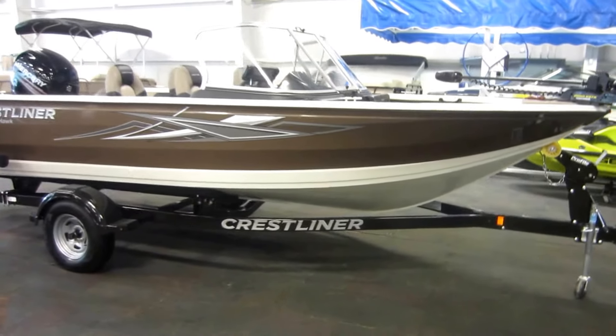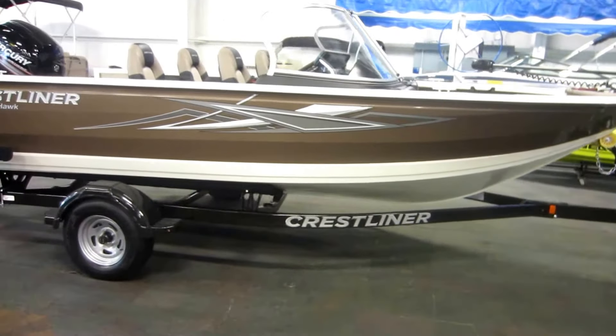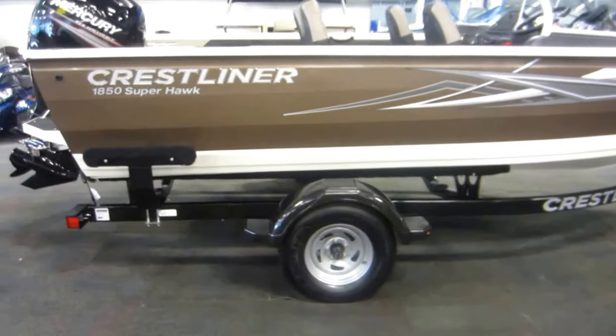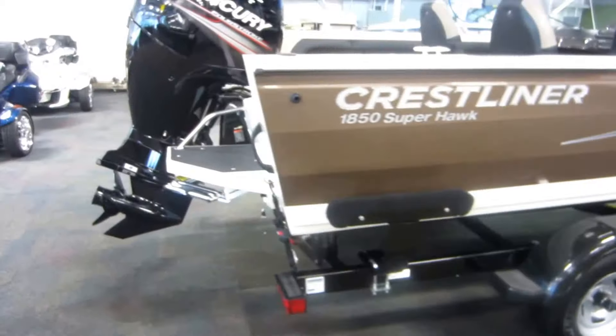This is a 2018 Crestliner 1850 Superhawk, powered by a new 150 horsepower Mercury four-stroke EFI outboard.